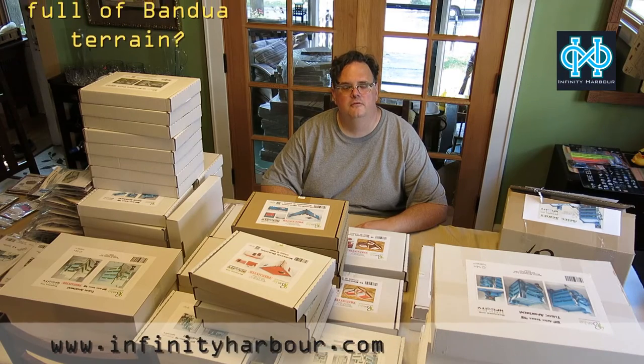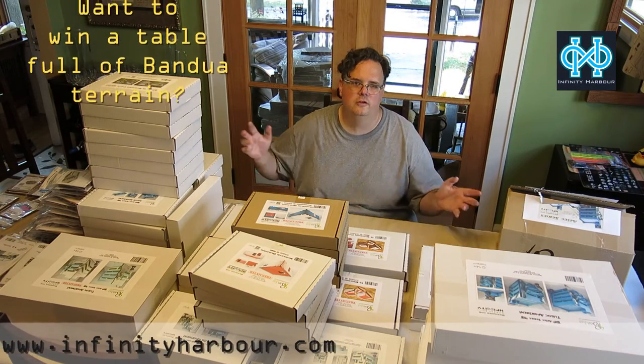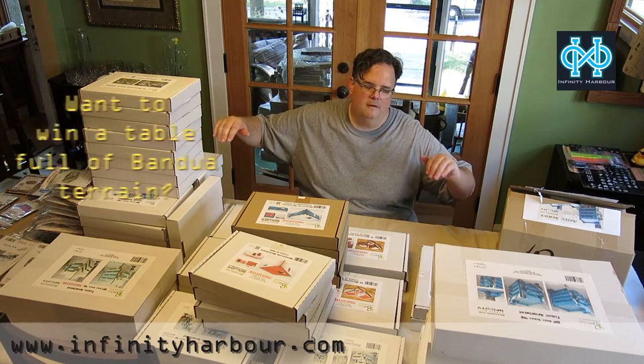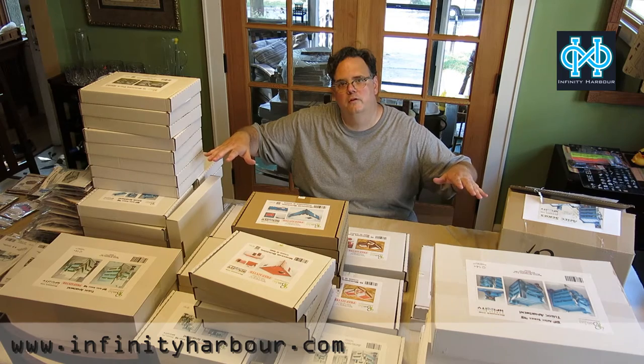Hello everyone, James here from infinityharbor.com. As you can see, we have just unpacked our entire initial inventory from Bandua. We brought in the entire line they make for the Infinity game.